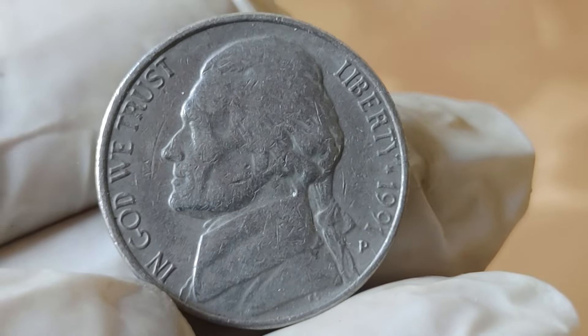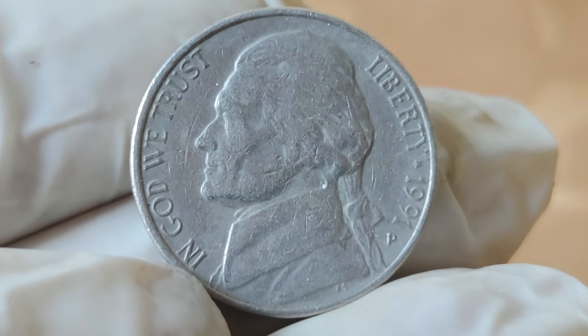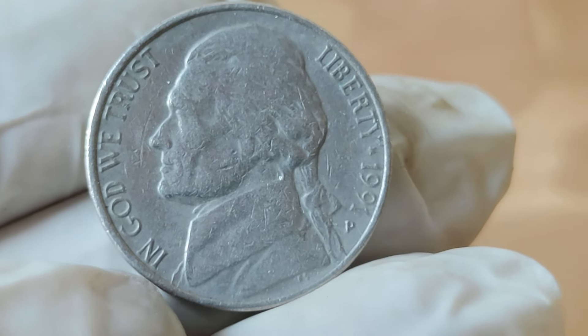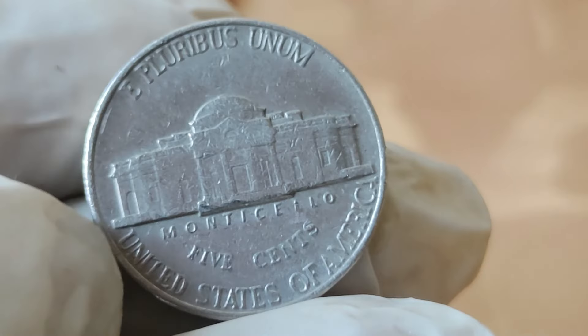And when it comes to the 1991 Jefferson Nickel, one particular specimen has been making headlines. A 1991 Jefferson Nickel recently sold for a staggering $28,000 at auction.